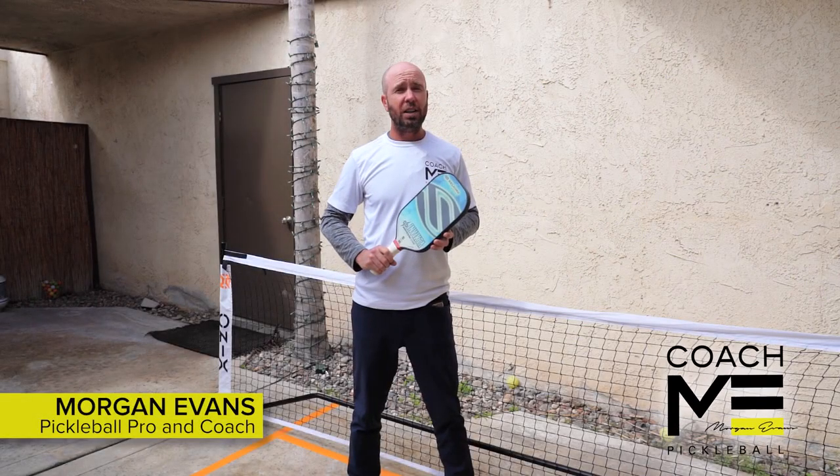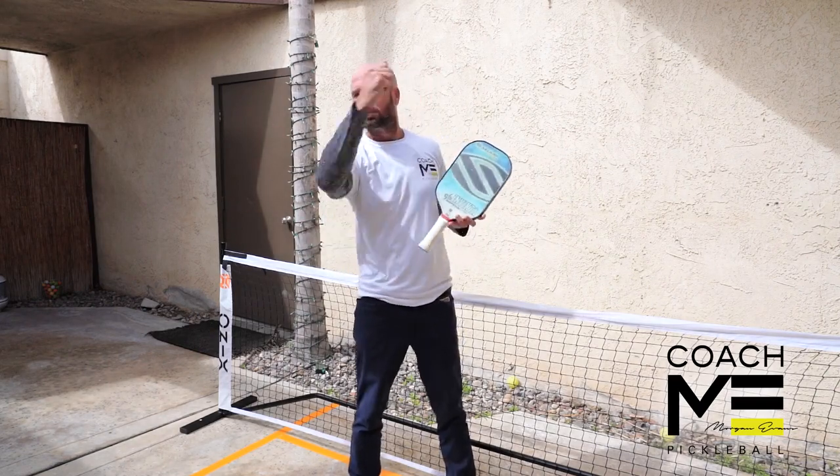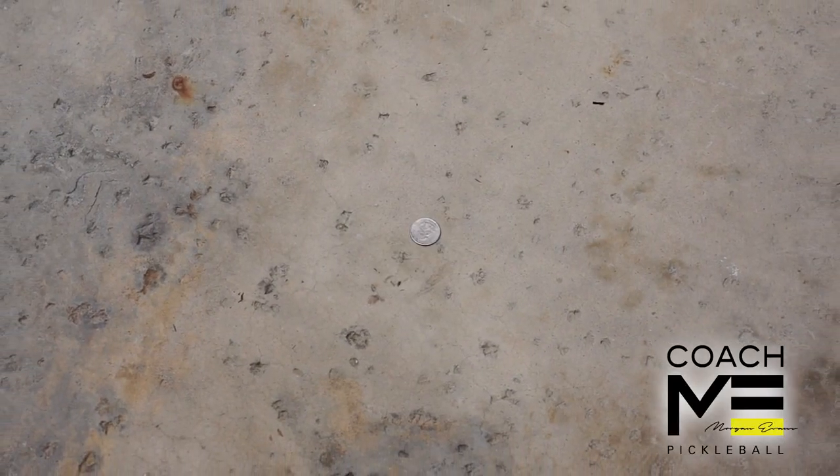Do you know which is your dominant eye? I'm going to share a quick tip to help you find out and why it's important. All you need is a quarter. Take the coin and put it on the ground.